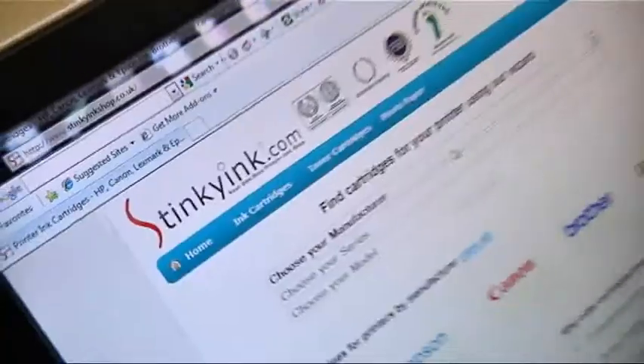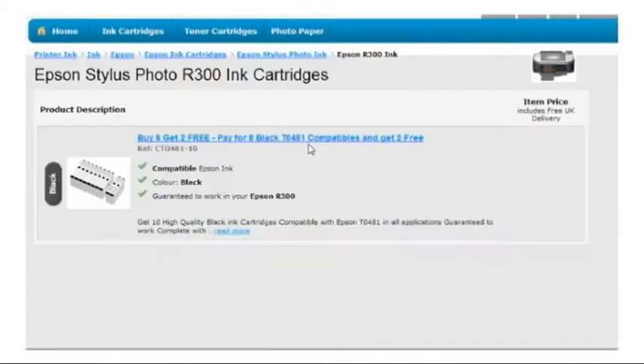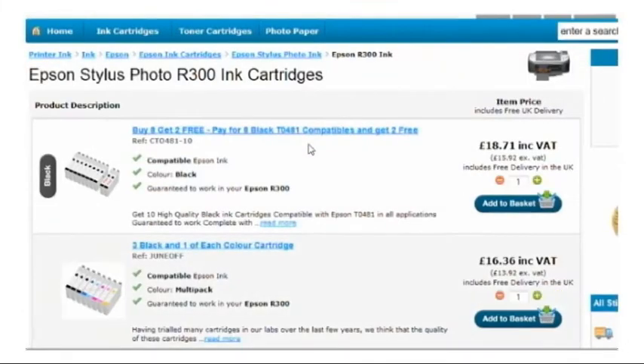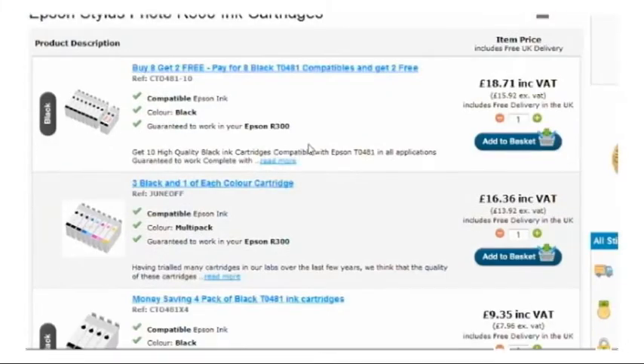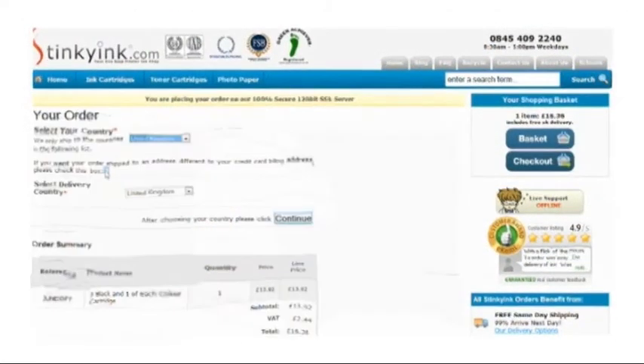Just imagine that you need ink for your Epson Photo R300 printer. Our printer wizard will take you straight to the printer page. There you can select either our compatible or Epson's original cartridges. We always try to offer our customers choice where possible.